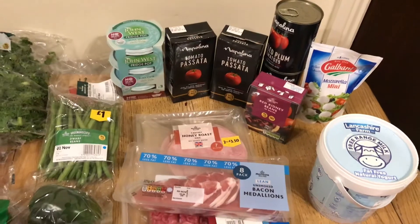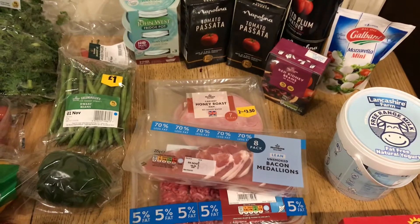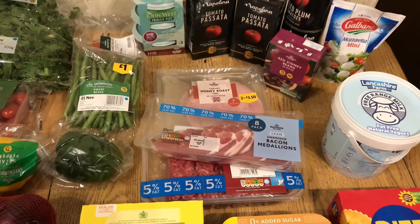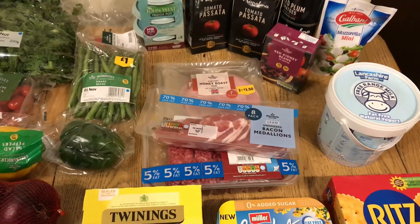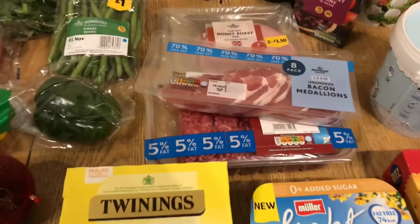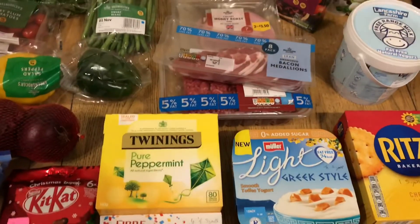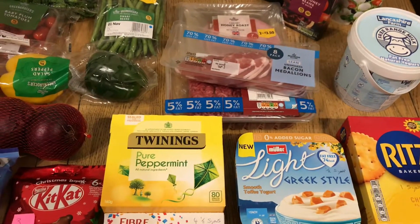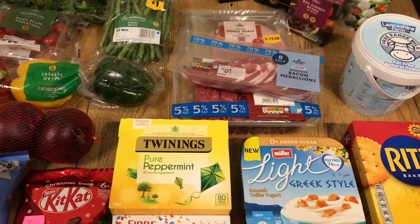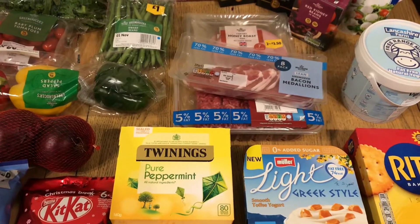Moving down to meats: I got some ham here, which as far as I know is free on plan, but I'm going to check that on the app. I got some bacon medallions, which I'll need for my Mexican salad, and some mince for my chili con carne. Also, I got some peppermint tea, which I love — it's nice to have in the evening, and it can relax you before bed.